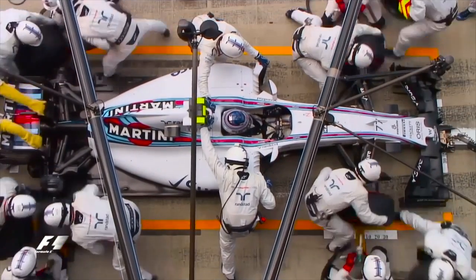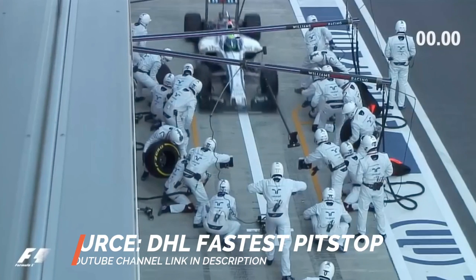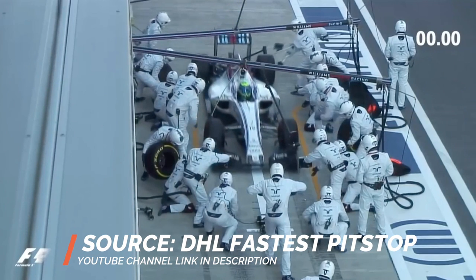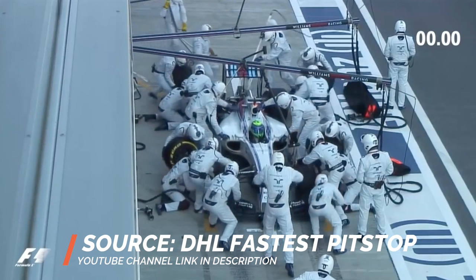With 23 team personnel involved, it can get very complicated. So first of all, we're going to take a look at the whole crew and what each individual or group of team personnel actually does during the pit stop. We can see Felipe Massa coming into his pit box here and the pit crew are about to crowd around the car and do their jobs.